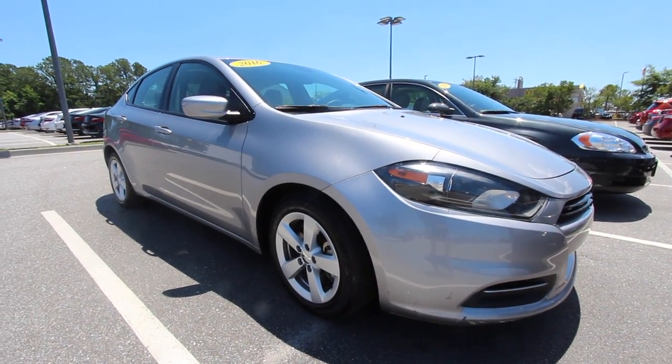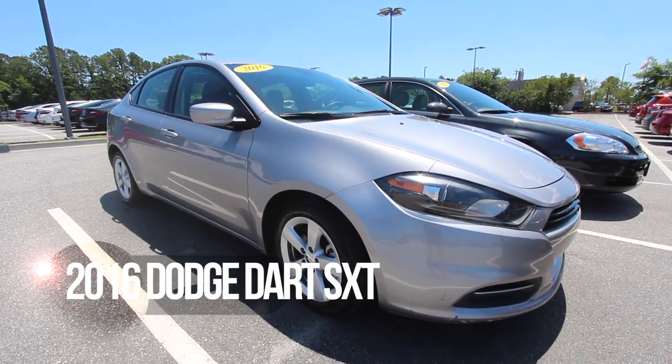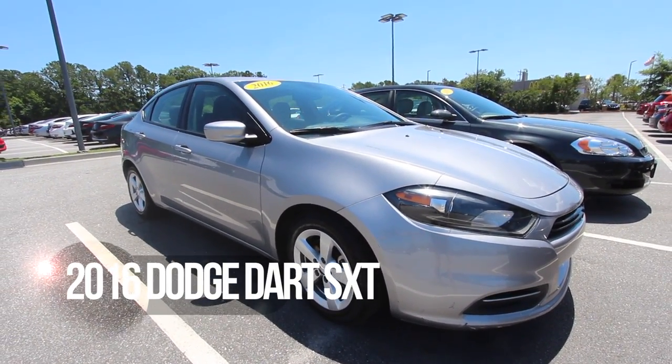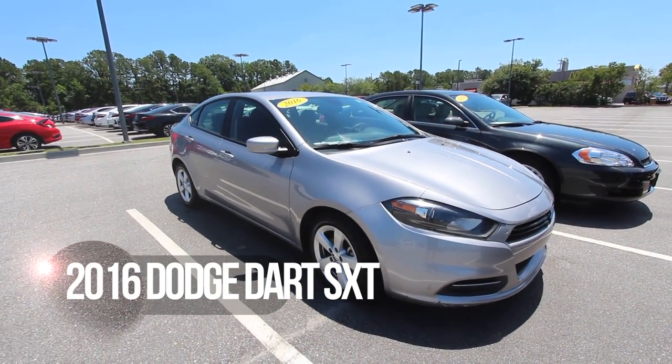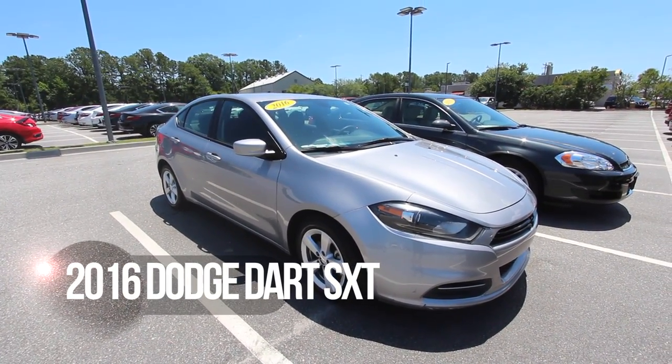Hey everybody, thank you for taking the time to click on this video with us today. We're here on the property of Stokes Honda North, and these are our vehicles in our Charleston Auto Direct program. This is a 2016 Dodge Dart SXT.